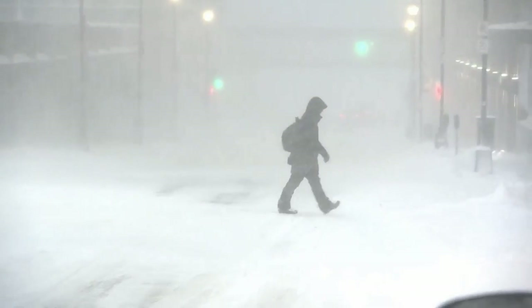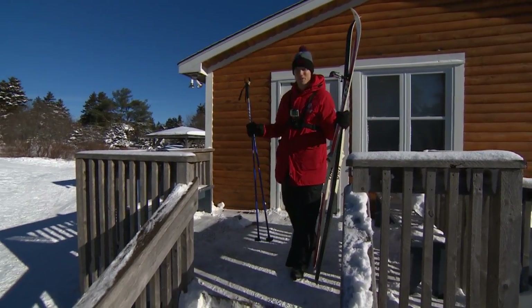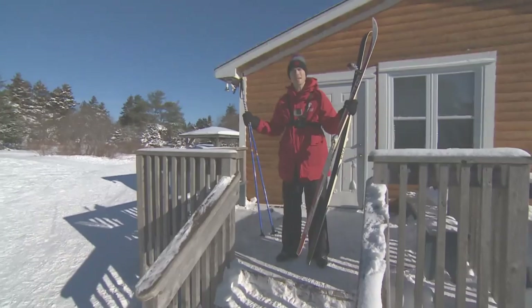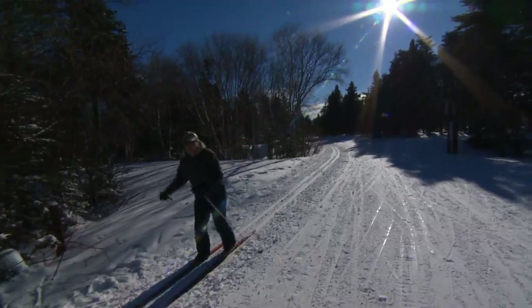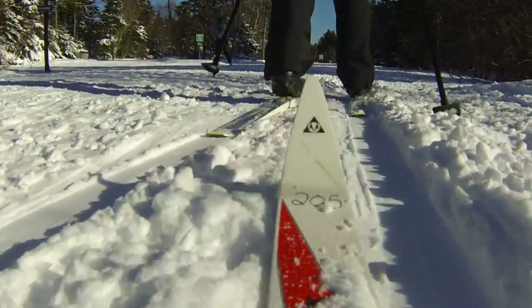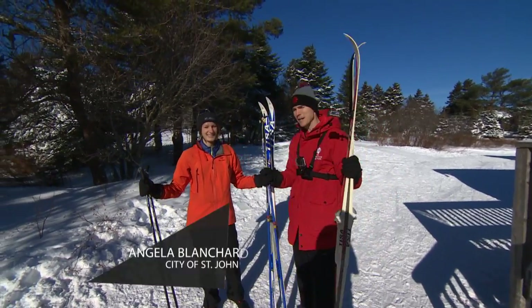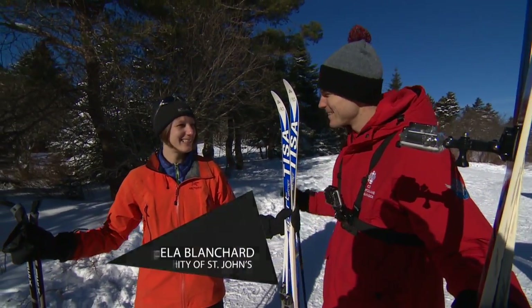Winters in Newfoundland can be long, so you have to get out and enjoy. One of the best ways to enjoy the winter is by cross-country skiing, and Pippi Park is a beautiful spot for that. The conditions right now are perfect. Angela Blanchard is with the City of St. John's and she's going to give us a little tour today.